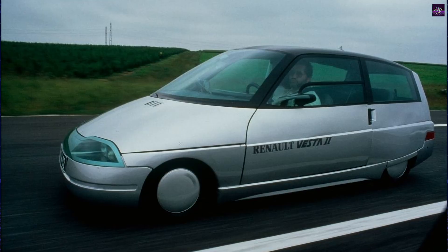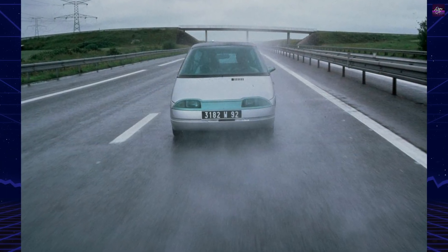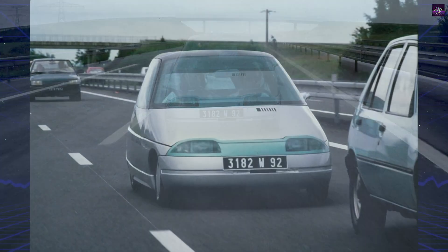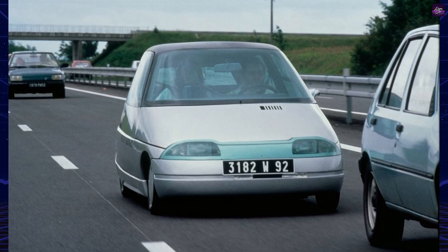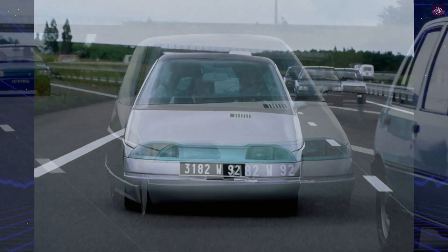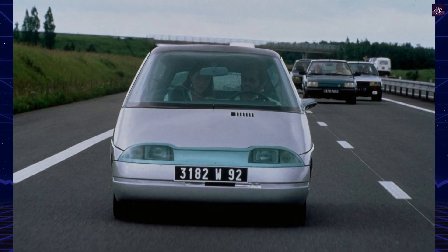The Vesta II achieved extraordinary efficiency through a combination of advanced design choices. The teardrop-shaped body, flat undertray, steeply raked windshield, and electronically controlled grille shutters gave it a drag coefficient of just 0.186 — better than most modern hybrids. A hydropneumatic suspension lowered the ride height at speed, further reducing drag.